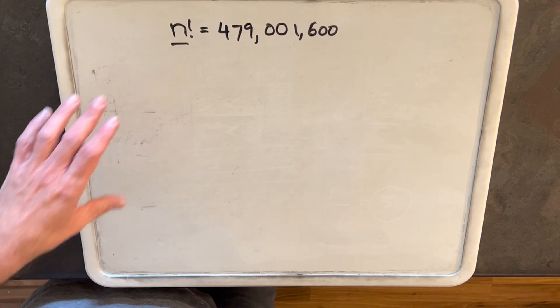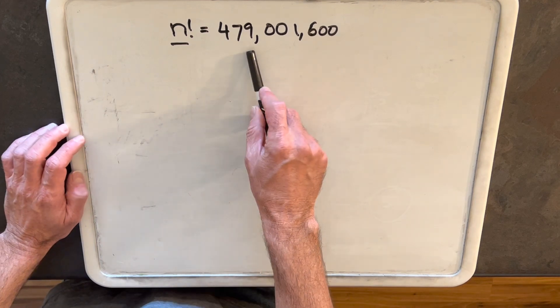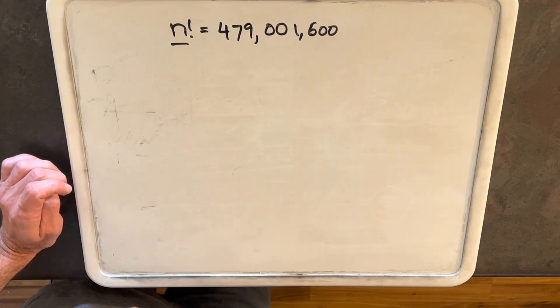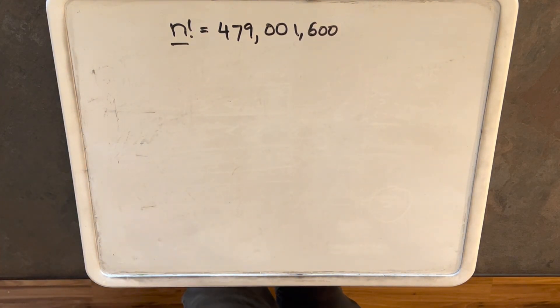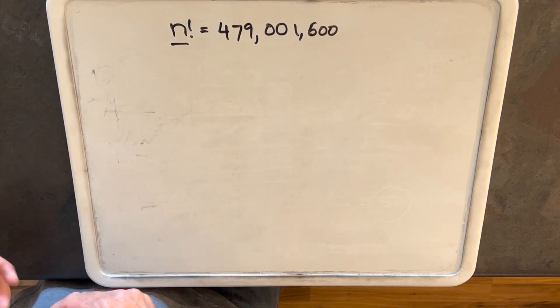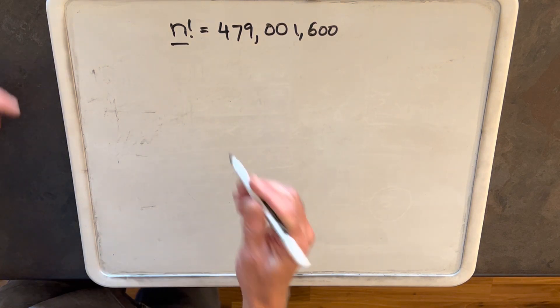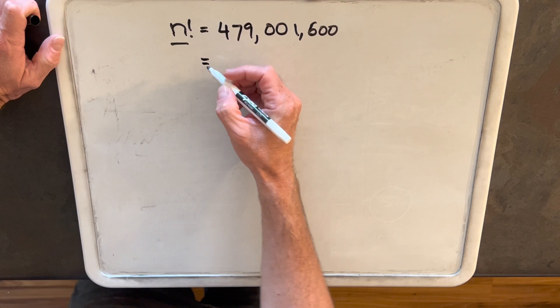Before I get started, I want to say this would probably be a terrible contest problem, because the only good method I know how to solve it is to get the prime factorization of 479,001,600. And if it's a contest problem, they probably don't want you to have a calculator, and doing this without a calculator or a computer is going to be a pain. So I'm just going to tell you the prime factorization.